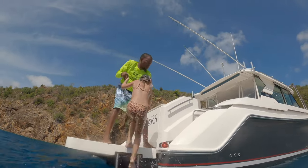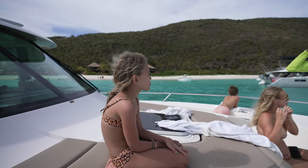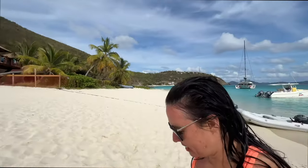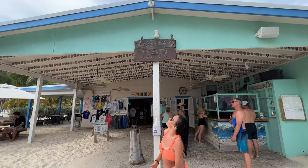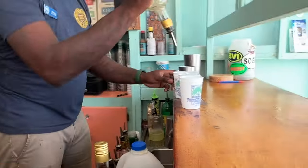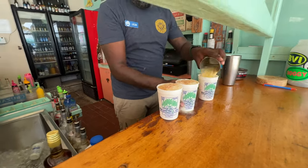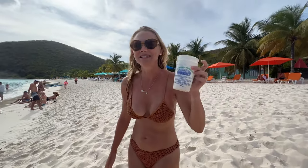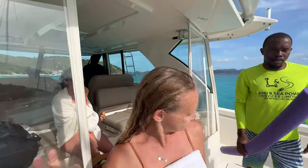We're heading to the island of Jost Van Dyke to visit the official birthplace of a cocktail synonymous with the BVIs — and this jaunt requires us to jump ship and swim to shore, which is exactly how this bar got its name: the Soggy Dollar. Brooklyn's going to stay in the water because we didn't bring towels and she gets cold easily. We're going to get some painkillers. This is the original painkiller that started right here. We got three painkillers — made a little strong with all that nutmeg. Cheers! We drank them up and now we're swimming back to the boat.